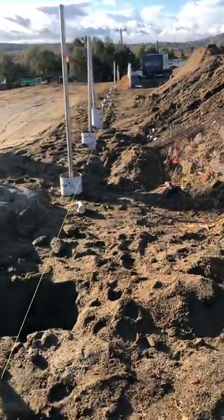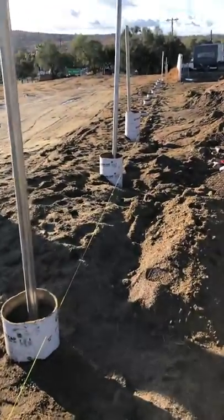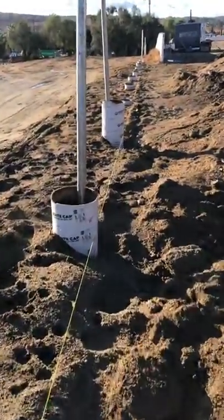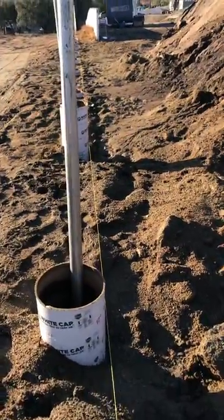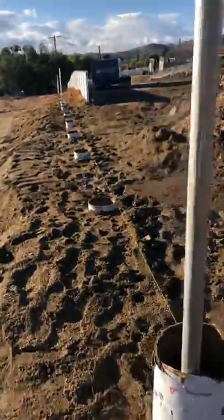Most of the grading is done. We left a little bit of a subgrade so we can get our wire in and get up here with the mud and install it.